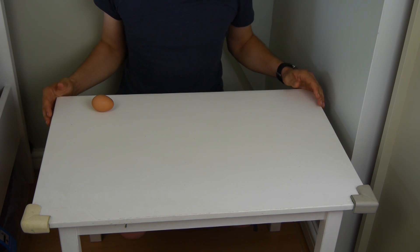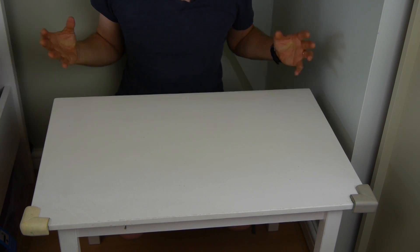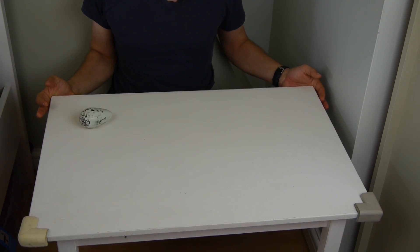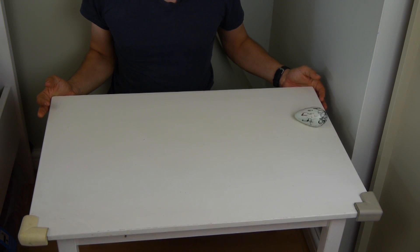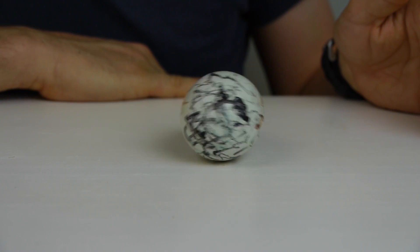If you place a hen egg on a table and tilt the table, the egg will roll off. But if you put a guillemot egg on a table and tilt it, it survives — try to push the guillemot egg away and it rolls in a tight circle. An object that's pointy at one end and round at the other doesn't roll along a straight path; it rolls around a curve. The hen egg rolls around a curve as well, but it's not as pronounced. The bigger the difference between the pointy end and the round end, the tighter the curve it rolls around.